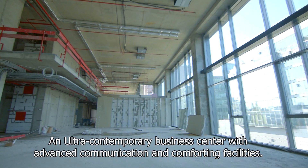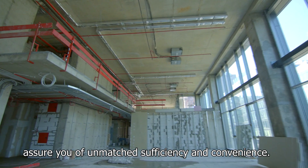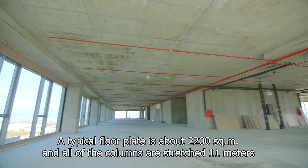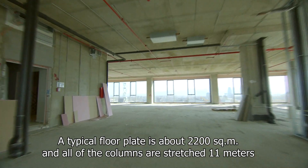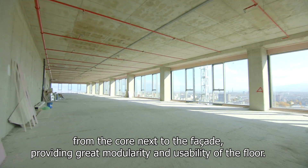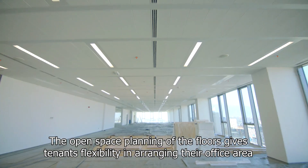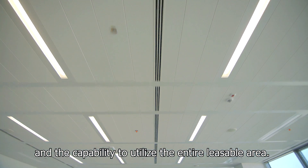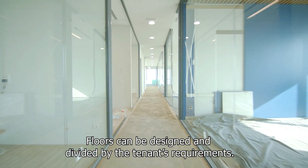An ultra-contemporary business centre with advanced communication and comforting facilities assures you of unmatched efficiency and convenience. A typical floor plate is about 2,200 square metres and all of the columns are stretched 11 metres from the core next to the facade, providing great modularity and usability of the floor. The open space planning of the floors gives tenants flexibility in arranging their office area and the capability to utilise the entire leasable area. Floors can be designed and divided by the tenant's requirements.